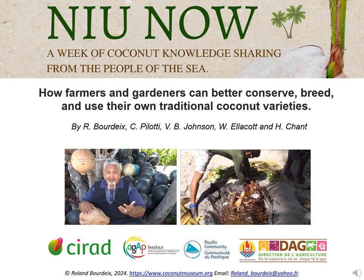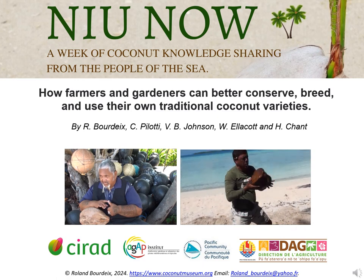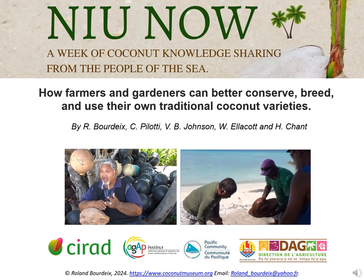Dear participants, I am very happy and proud to be among you to talk about coconut at this special and interesting conference, NEU NOW, and this week of coconut knowledge sharing with the people of the sea.